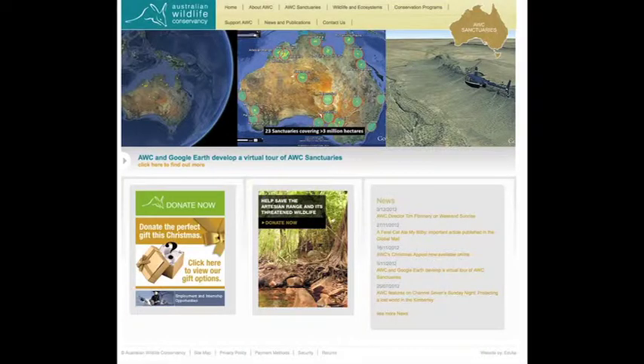The Australian Wildlife Conservancy has two sanctuaries, the Scotia Sanctuary and the Yukamuro Sanctuary, which aim to increase biodiversity through surveys and monitoring, research into feral predator control techniques, feral animal control, fire management, and threatened species reintroductions.